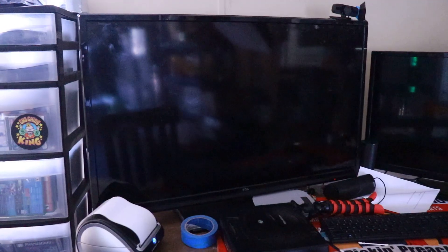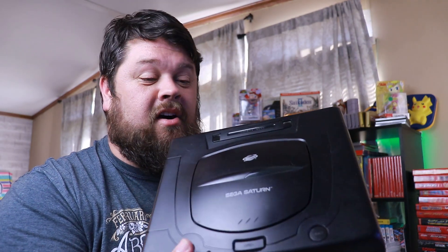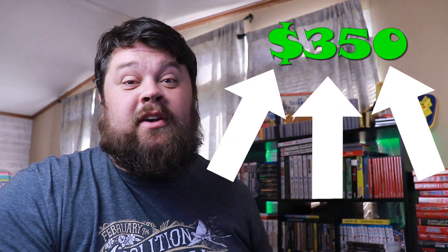We also picked up this beautiful Sega Saturn console with all of the cables. A system alone with a controller can go for $150 to $200. With Mr. Bones, Blazing Heroes, Die Hard Arcade, and the Sega Saturn console, our total budget is somewhere between $300 and $360.